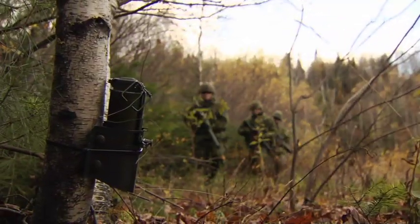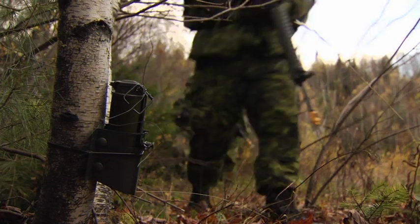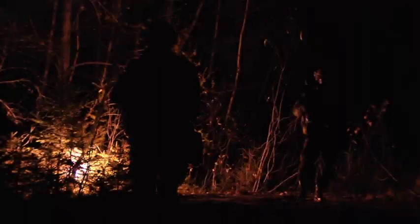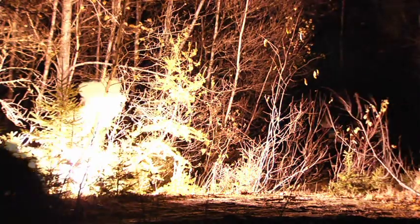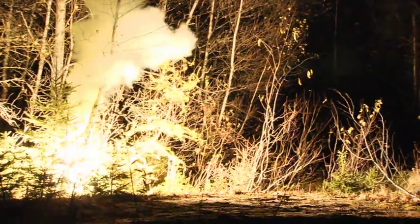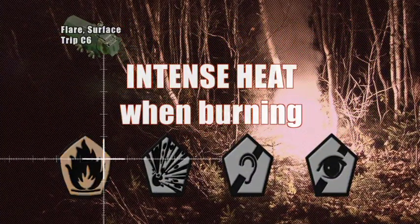During your training, be aware that trip flares may be in use. If you find one, armed or not, don't touch it. If you trigger a trip flare close to you, look away and move away. Do not attempt to extinguish the flare. The trip flare is dangerous due to its intense heat.